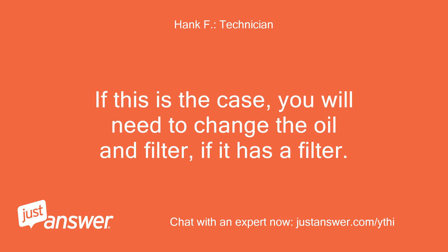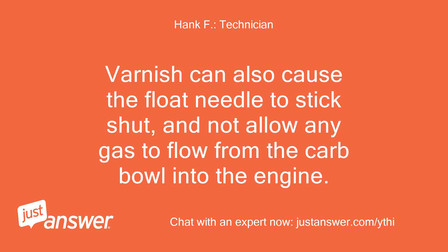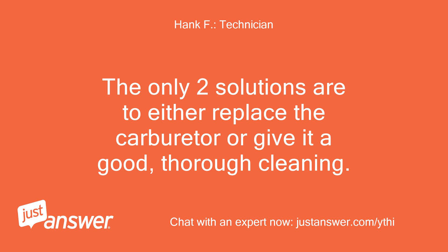This will be evidenced by your oil level being overfull and/or the oil smelling like gas. If this is the case, you will need to change the oil and filter, if it has a filter. Varnish can also cause the float needle to stick shut and not allow any gas to flow from the carb bowl into the engine. The only two solutions are to either replace the carburetor or give it a good, thorough cleaning.